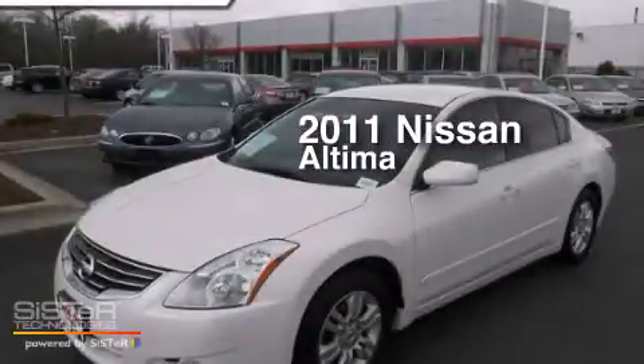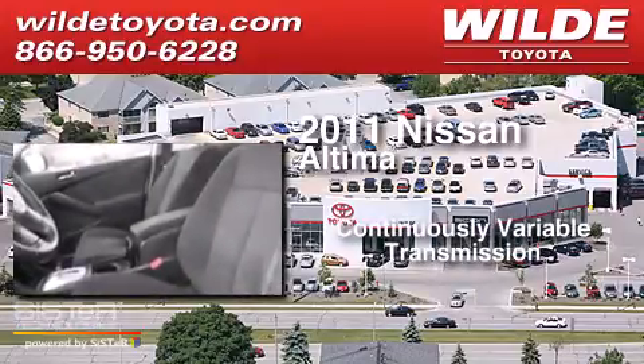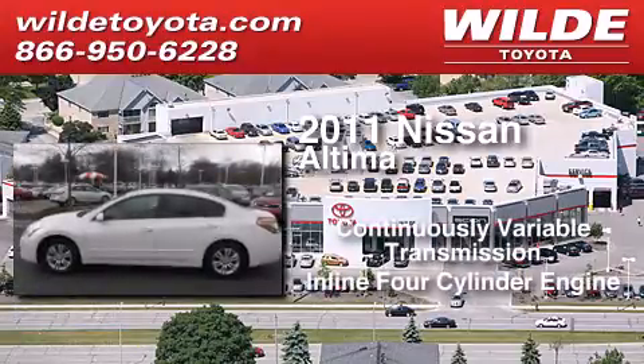This is a 2011 Nissan Altima. This car has a continuously variable transmission and an in-line four-cylinder engine.